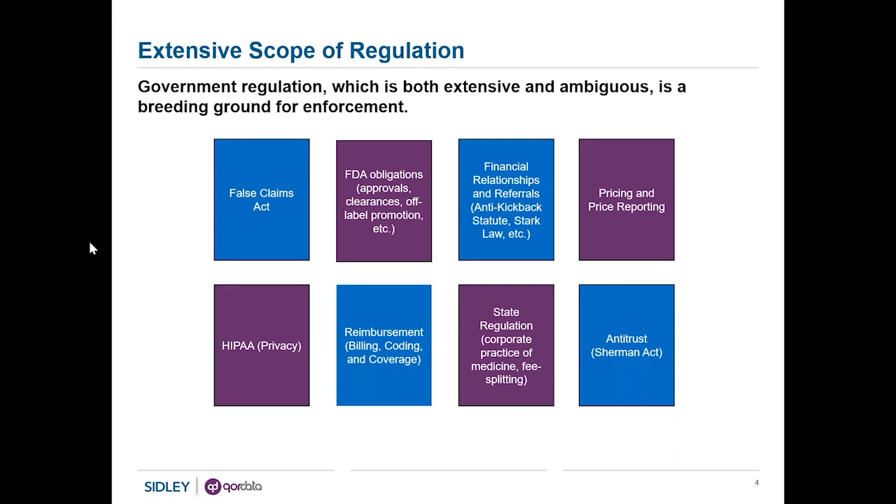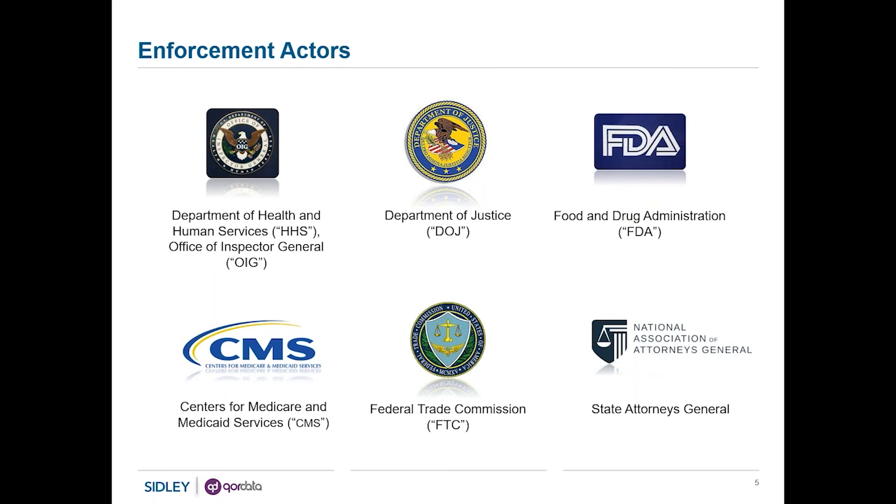Beyond the range of substantive areas where the government has focus and involvement, there is of course a range of actors. The ones listed here are only some of the relevant governmental actors, but they include the most important ones: the Department of Justice, the Office of the Inspector General at the Department of Health and Human Services, the Food and Drug Administration, the Centers for Medicare and Medicaid Services, and increasingly the state governments — particularly states' attorneys general — who are very important voices in identifying and realizing risk for life sciences companies.